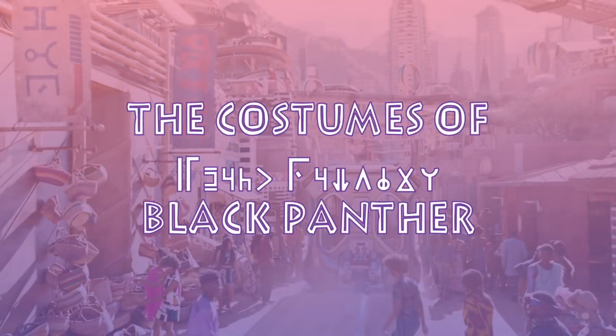Welcome back to another episode of Costume Co. If this is your first time here, we do almost weekly videos analyzing many of your favorite television shows and movies from a costume perspective. If this interests you, consider subscribing and hitting the bell notification icon so you don't miss anything.